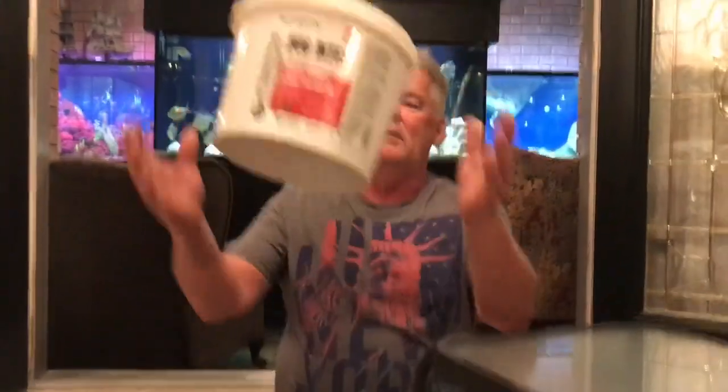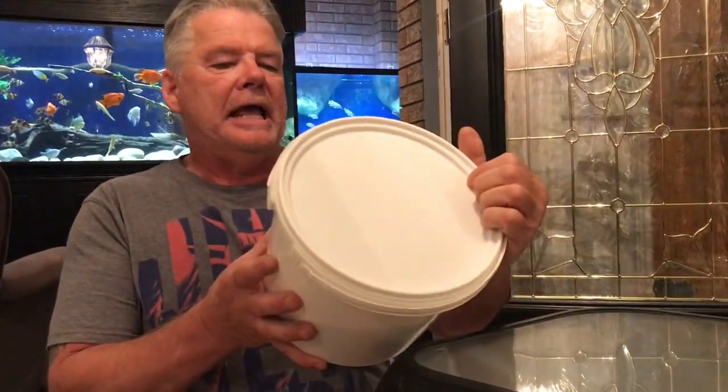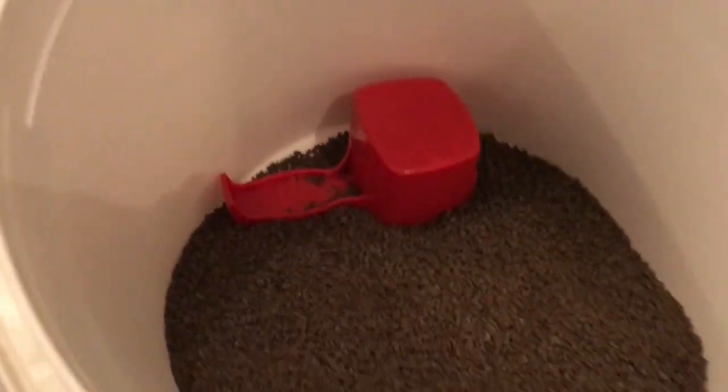This one cost me $129 — delivery, tax, all included from Amazon. It's Bug Bites for cichlids. I should use Mom's Prime. This is the cichlid food and it's quite a lot. I've had this about six weeks and it was full, so my fish eat a lot. That's why they're happy and smiling — they're probably saying 'feed me' right now.